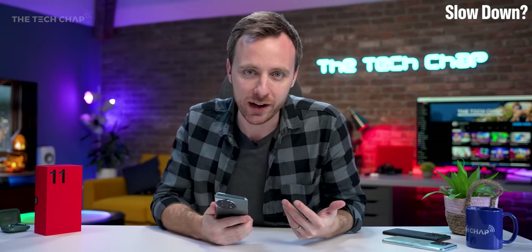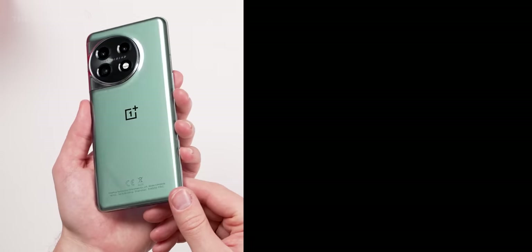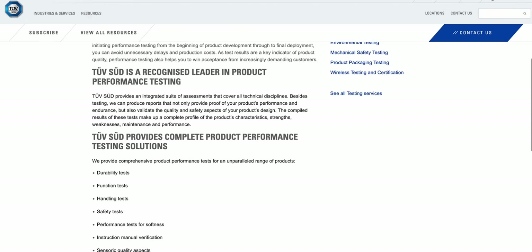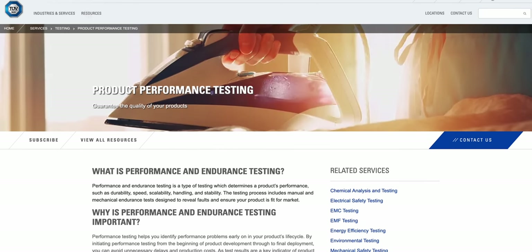So that's all well and good, but one issue I've had with OnePlus phones in the past — and it's not exclusive to OnePlus — is a gradual slowdown in performance, especially after a couple of years. But hopefully not anymore, because they've actually certified this with TUV Sood and their 48-month performance test, and it got an A rating. I haven't actually heard of TUV Sood before — I presume that's the South version of TUV Rhineland — but generally they are a very reputable certification company.